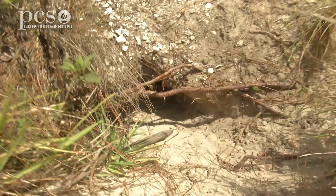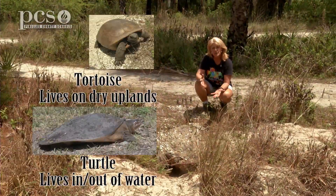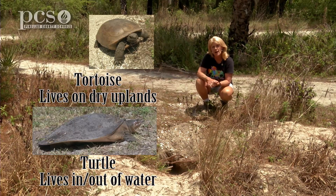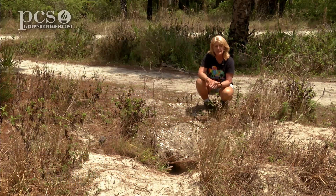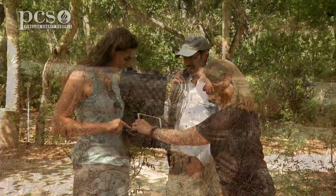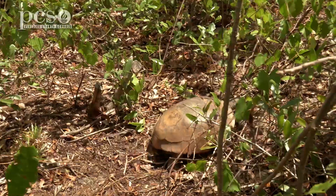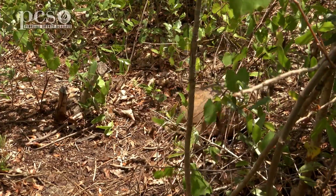This burrow is from the gopher tortoise. The difference between a tortoise and a turtle is that a tortoise lives in the dry upland habitats, and turtles will go in and out of the water. This is a threatened species, and we have some scientists here that study our gopher tortoise population because we want to protect the gopher tortoises we have left, and they help to study the population and see about their reproduction.